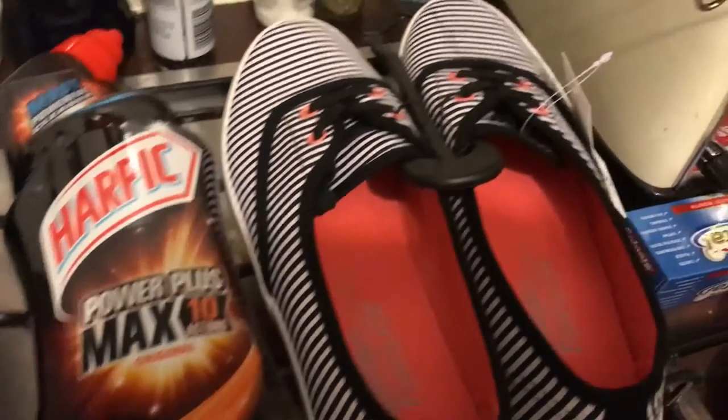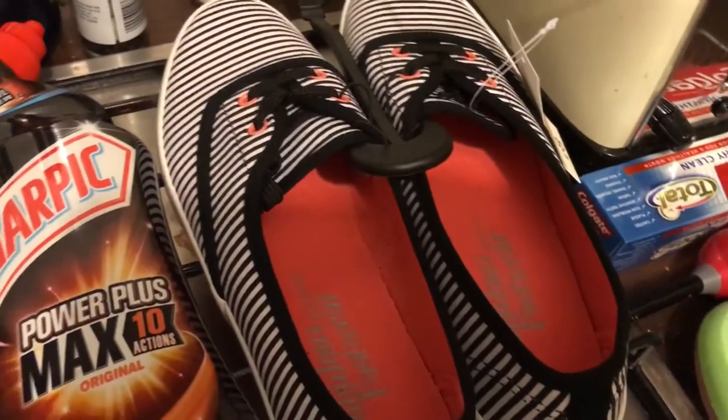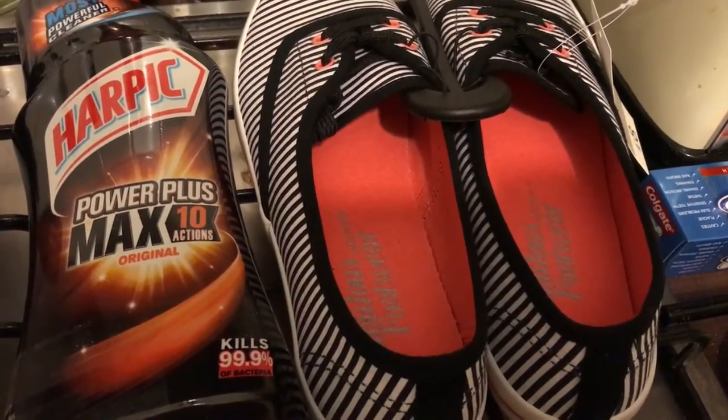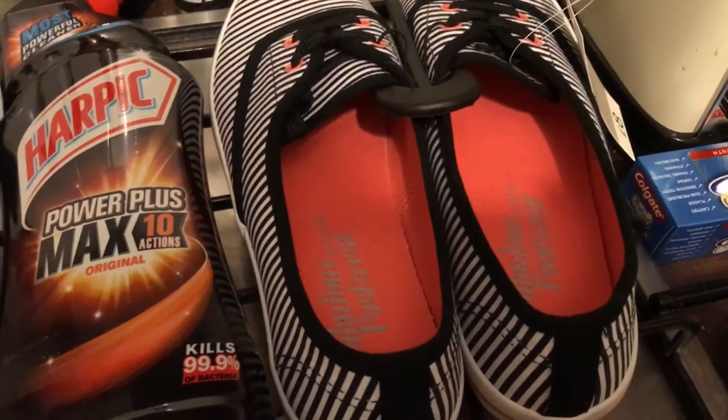I then picked up these pumps — I've noticed them a few times. They come in quite a lot of styles and different colors. I went with these; they also have black ones and white ones with spots, but I really like the black ones with the white stripes.